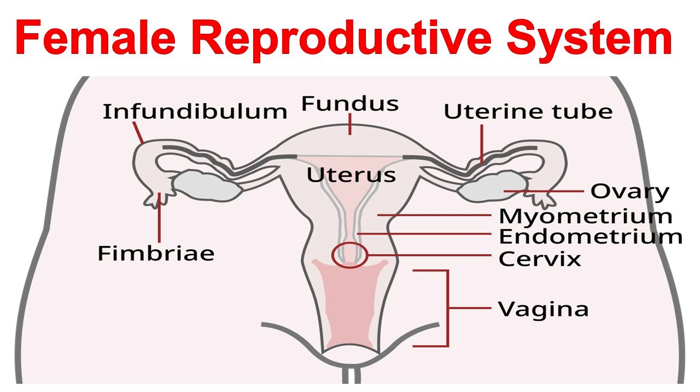The cervix, the lower part of the uterus, plays a crucial role in reproduction. The cervix produces mucus that helps sperm reach the egg. During childbirth, the cervix dilates to allow the baby to pass through.